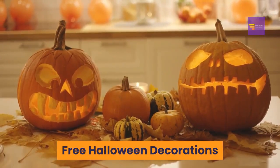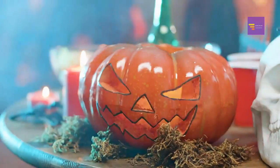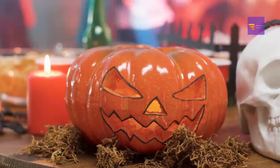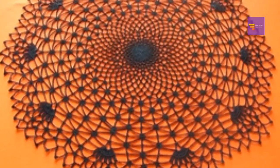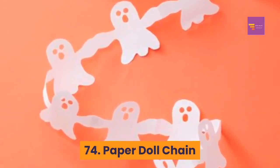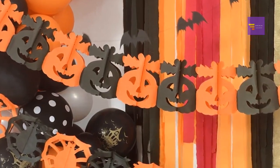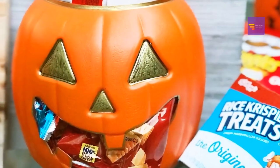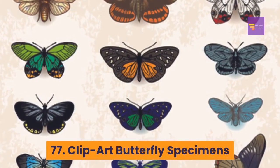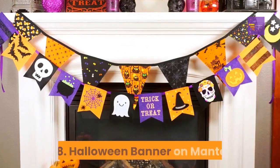Free Halloween decorations: listed here are some of the best Halloween decorations you can get for free — these are printable decorations including everything from garlands to candle holders. Number 73: spider doily — these creepy spider doilies are perfect for Halloween. Number 74: paper doll chain — this paper doll chain features Halloween favorites like pumpkins and bats. Number 75: fringed crepe garlands — a super versatile Halloween decoration. Number 76: jack-o'-lantern party favors — these jack-o'-lantern wrappers for party favors are super cute. Number 77: clip art butterfly specimens — a really unique Halloween decoration.